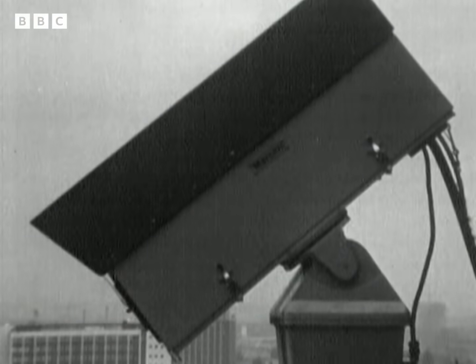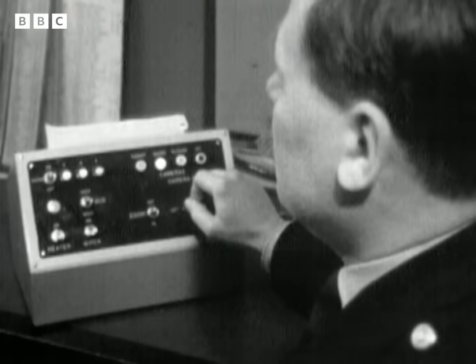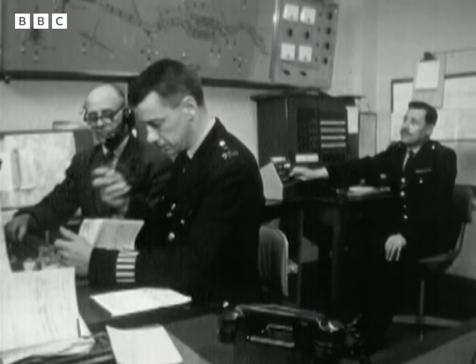The cameras belong to the police, and on their monitor screens, they watch out for trouble. If anything should go wrong — a breakdown or an accident — the spot can be pinpointed and a Z car rushed out to give assistance. Automatic controls are used to make the cameras zoom in for a closer look, and the police can keep an eagle eye on the traffic without going anywhere near the road.